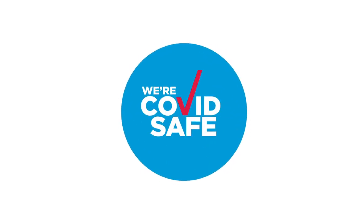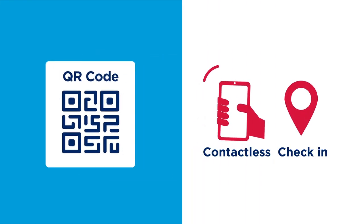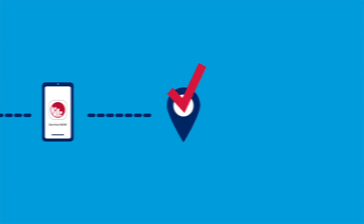Register as a COVIDSafe business and get a free QR code for easy, contactless check-in. The Service NSW app collects information from your customers and stores it securely in one place. The app makes record keeping and contact tracing safe and easy.